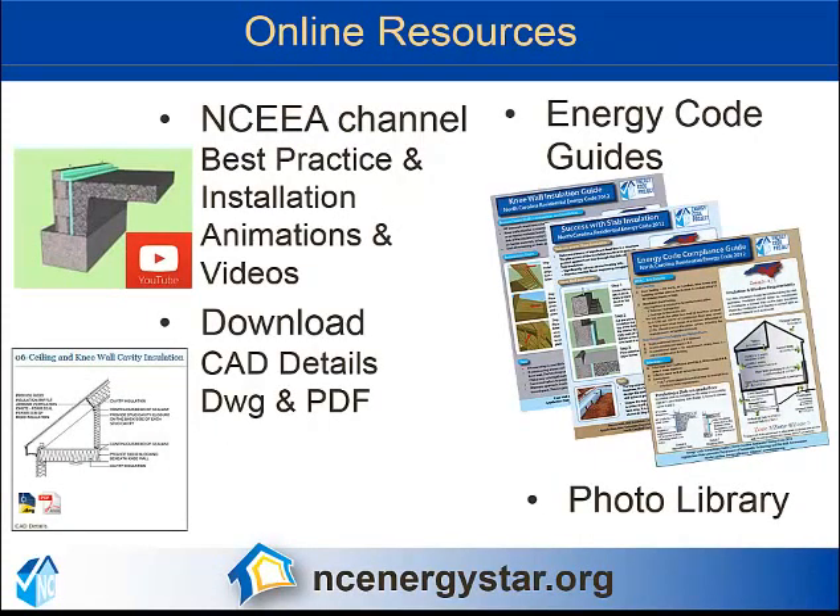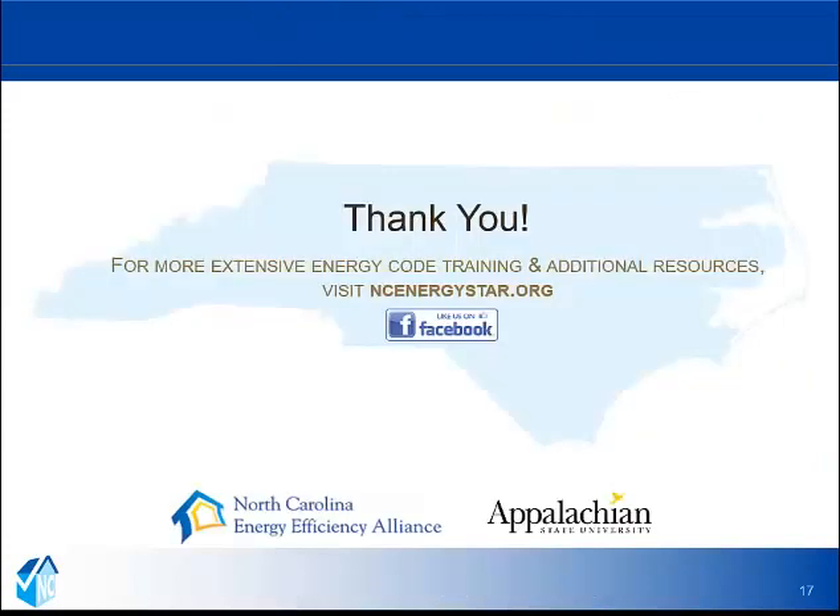The North Carolina Energy Efficiency Alliance website, ncenergystar.org, has lots of useful items to help you with compliance, including energy code guides, animations, videos, downloadable CAD details, and an extensive photo library. We would like to thank you for watching this presentation.